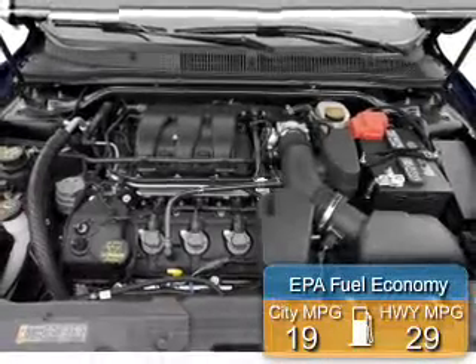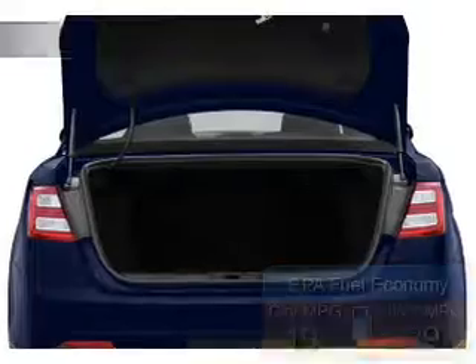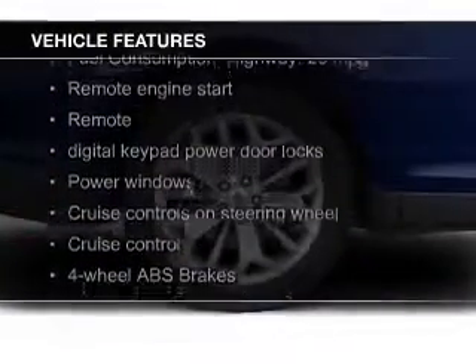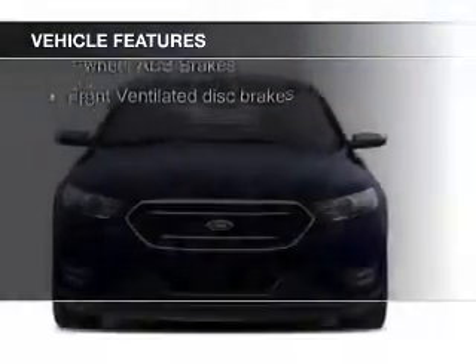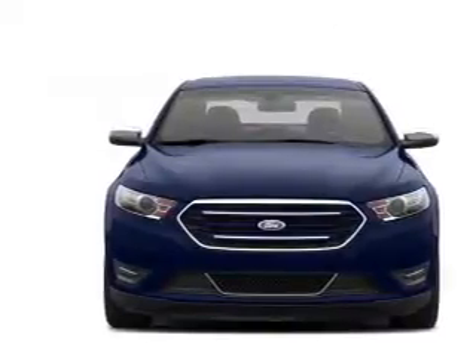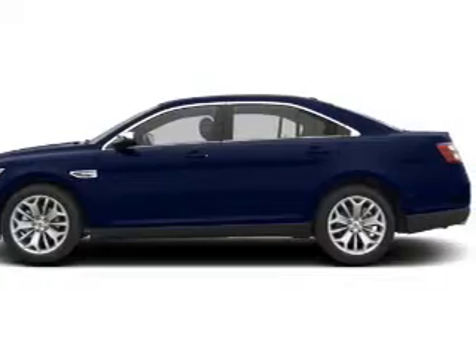Great fuel efficiency saves you money by requiring fewer trips to the gas station. The features include Bluetooth connectivity, Ford Sync voice activation, Sirius XM satellite radio, digital audio input, remote start, steering wheel controls, premium rims, auto-dimming mirrors, dual temperature controls, and automatic climate control.